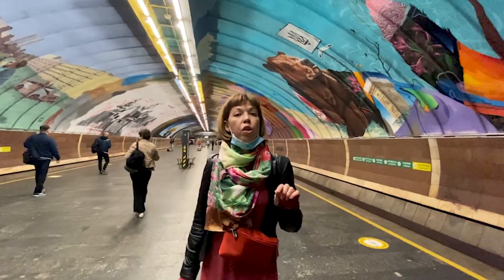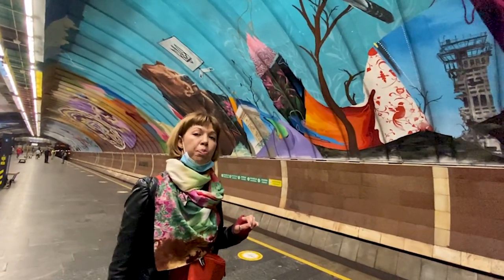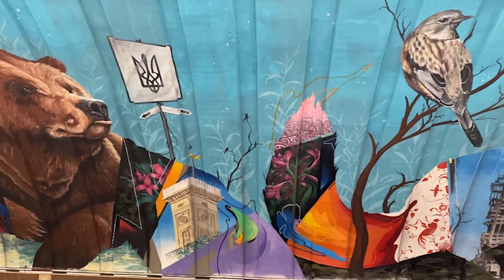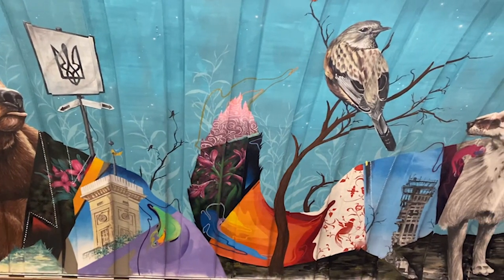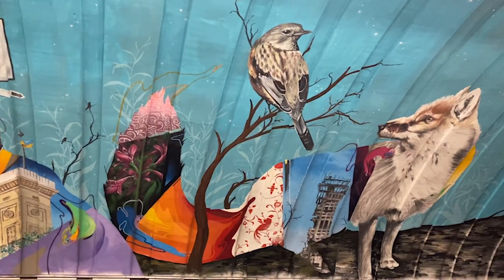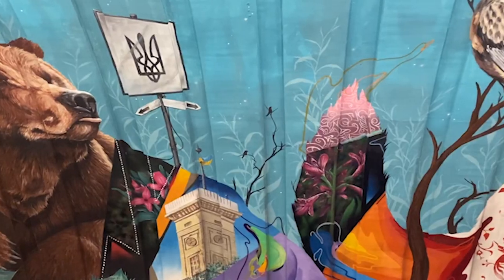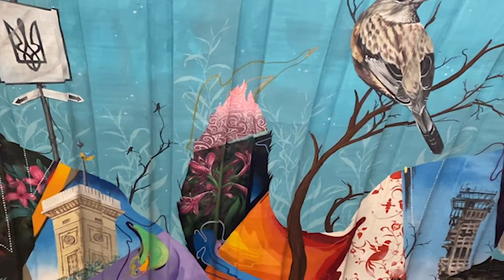I'd like to talk about two of them. The first is the mural 'Motherland,' created by Spanish artist Crazer. The artists used rare animals from the Red Book of Ukraine. To the left is a bear representing western Ukraine with an integrated Lviv City Hall; to the right is a korsak fox representing the eastern part with an integrated Donetsk airport. Between them there is a pointer crowned with the coat of arms of Ukraine.